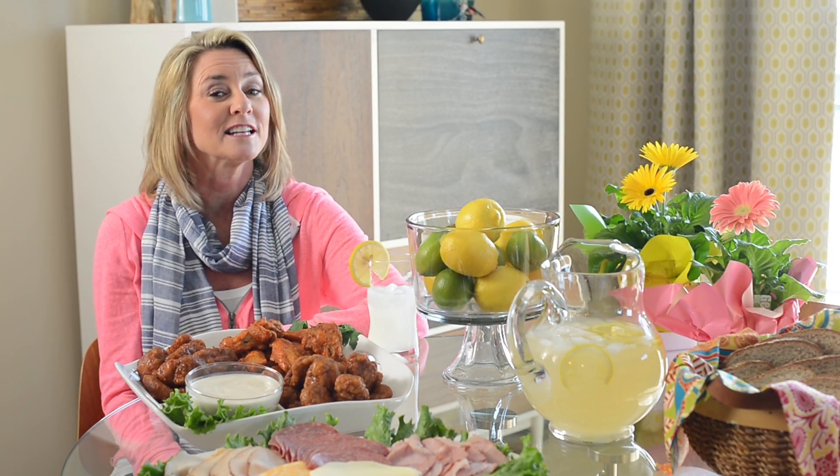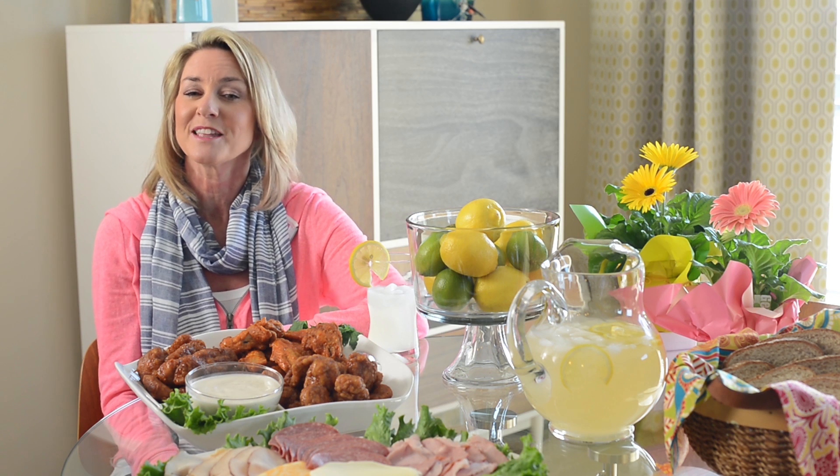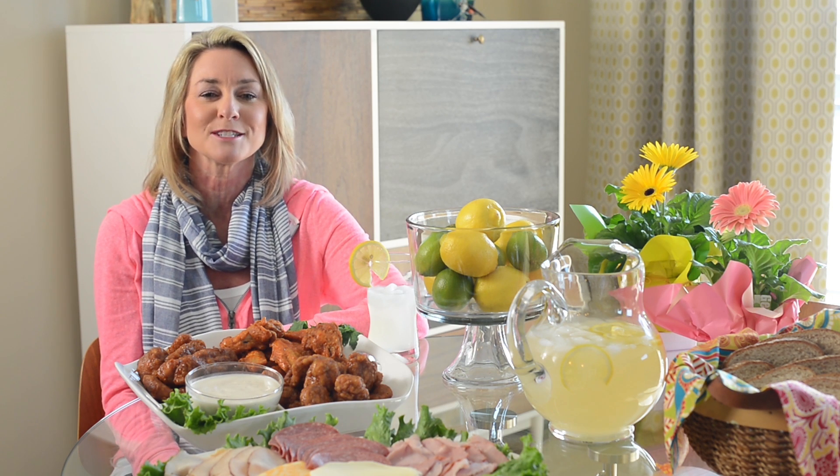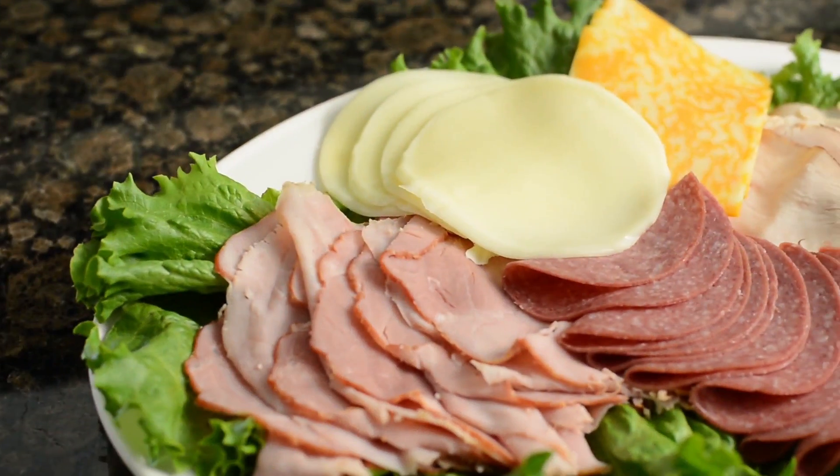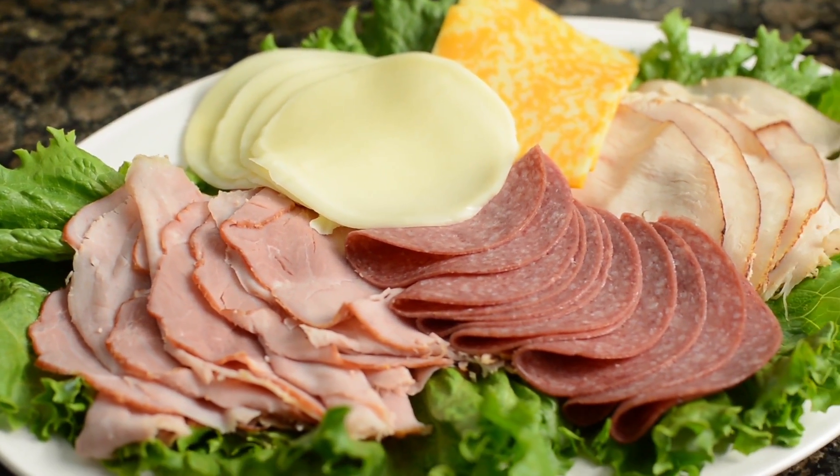Don't forget you can pick up sliced meats from your grocer's deli as well. Set out a tray of meats and cheeses with bread and condiments and you've got a serve-yourself lunch for your summertime gathering that allows you to sit back and socialize.